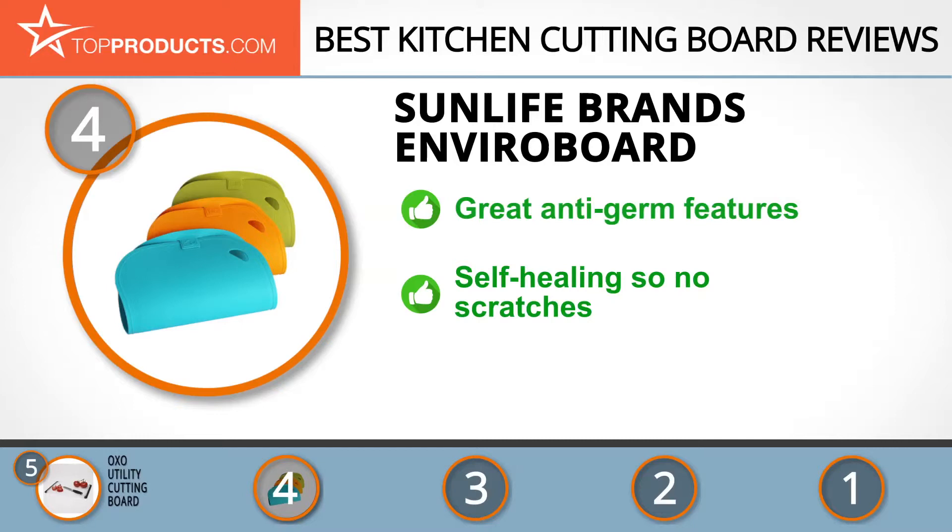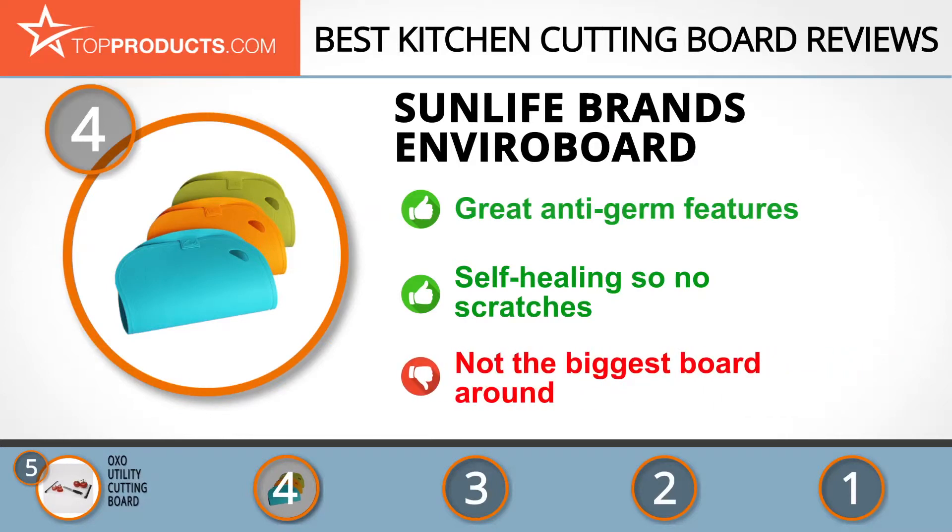It's microwave friendly for 100% sanitization, FDA and BPA approved, and elastic properties make it self-healing, preventing scratches and gouges. It's not the biggest board around, but it's one of the most versatile.